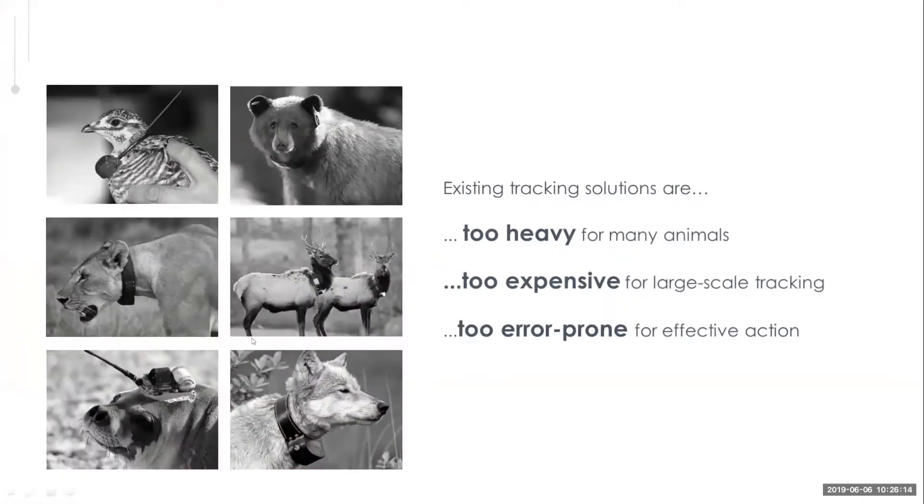The existing tracking solutions out there are often too heavy, or they can be very expensive, limiting their implementation. They're often error-prone, meaning that tags die, there are data gaps, data errors, low accuracy, or they just don't work long enough to really get effective data.